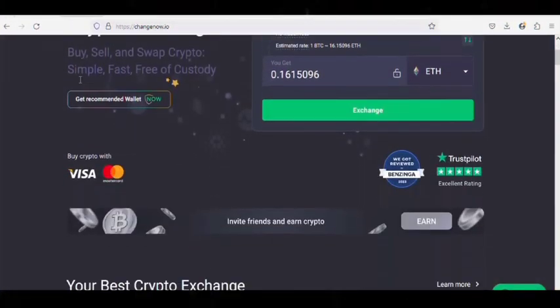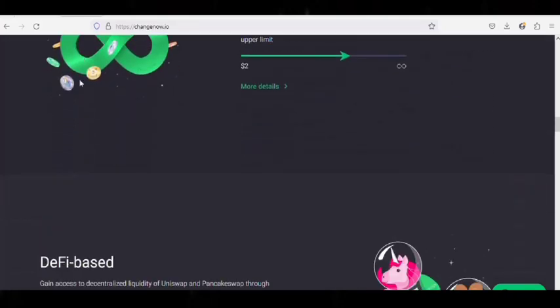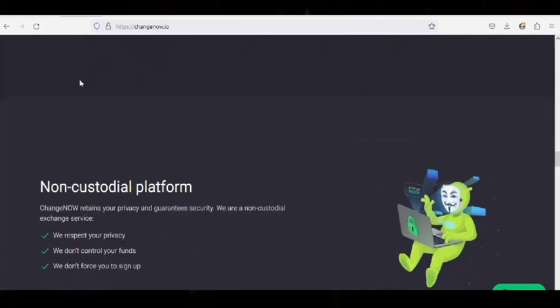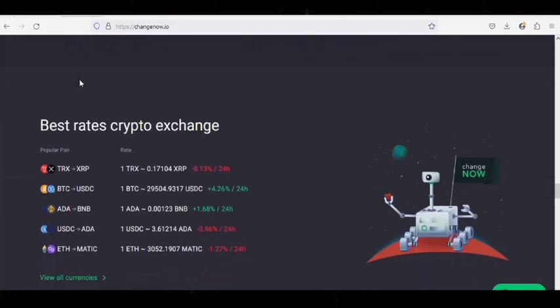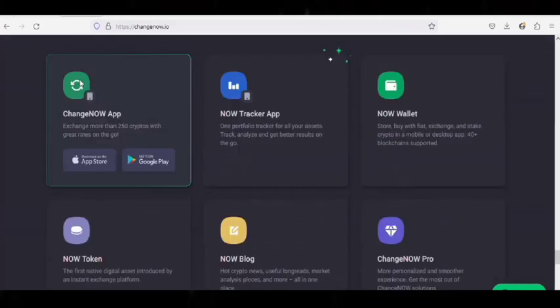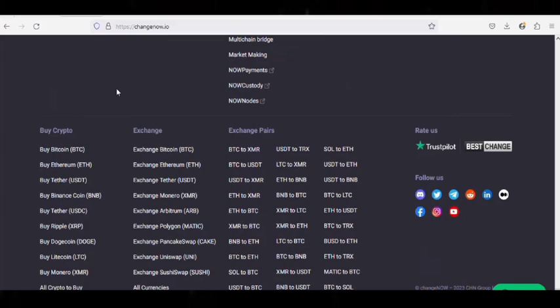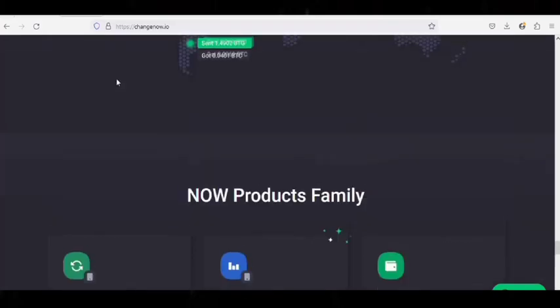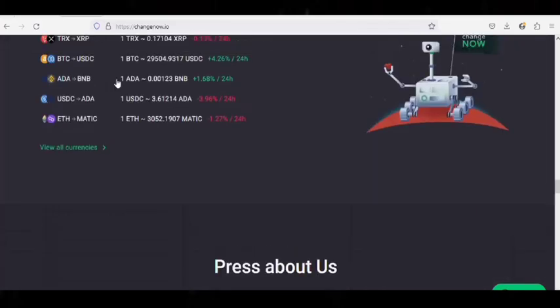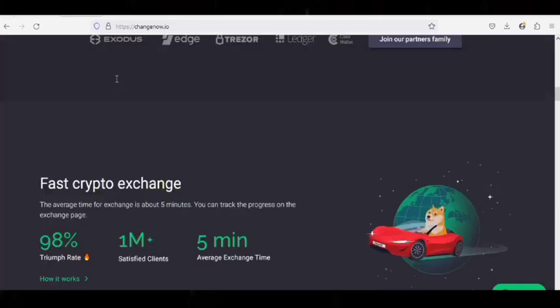Number 9: ChangeNow. This is a Bitcoin exchange that can be utilized for purchasing, selling, transferring, and storing digital currency. It securely stores a wide range of digital assets in offline storage. These platforms support more than 100 countries. You can buy and sell any digital currency and keep track of them in one place, and you can schedule your currency trading on a daily, weekly, or monthly basis. It also stores your funds in a vault for safety purposes.